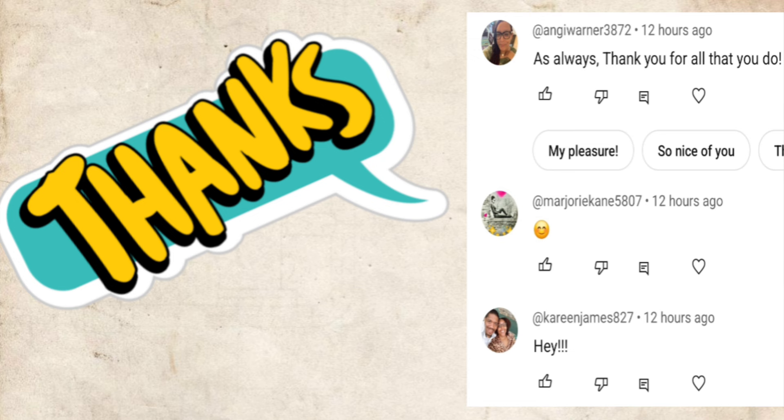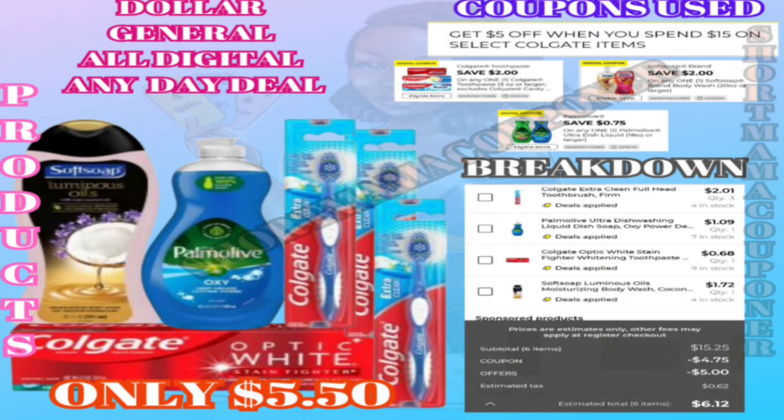I just want to give a shout out to these three people that were the first to comment on my last video — thank you for the love and the support. Hey hey hey, this is your Short Mama Couponer.